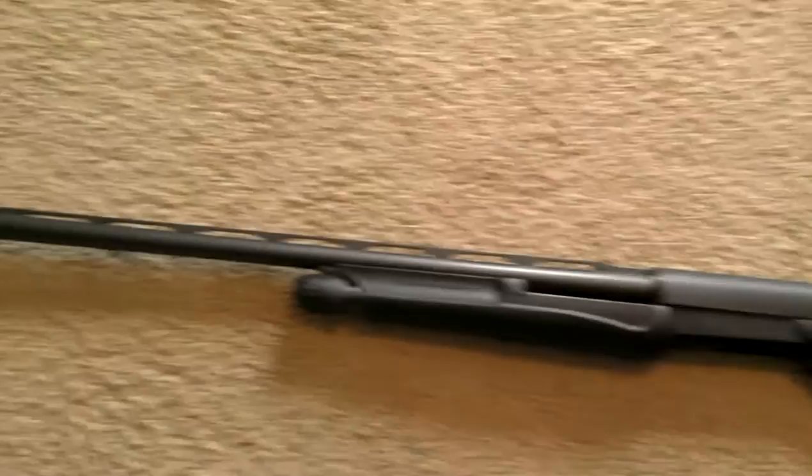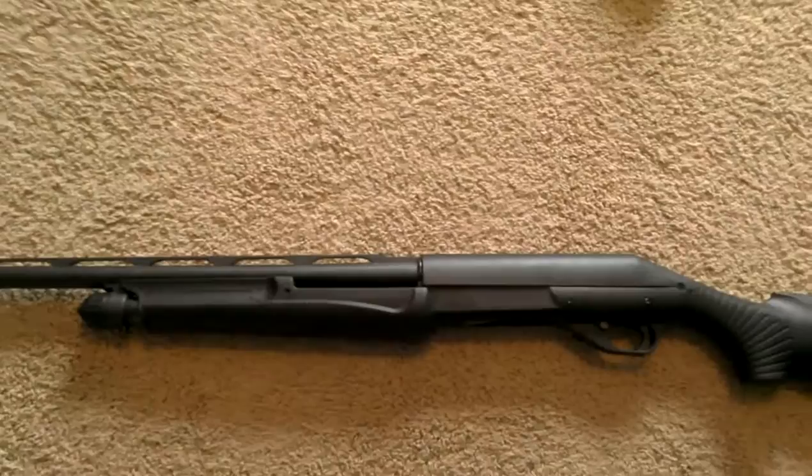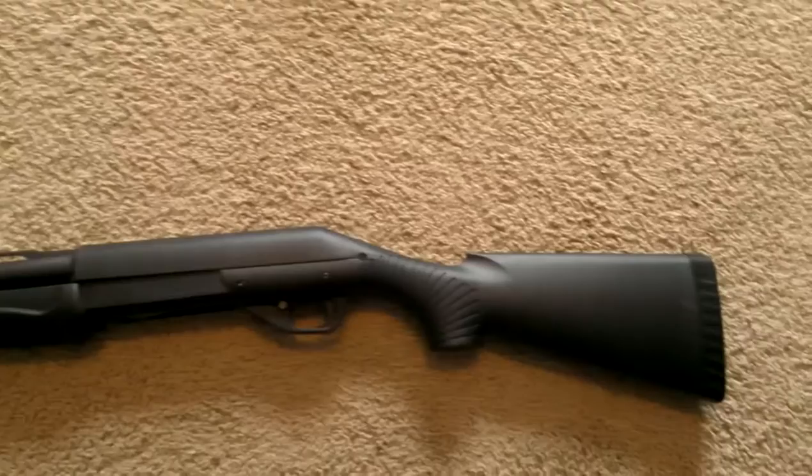Back to the safe — this is a Benelli Nova 12-gauge, pretty standard. This is my oldest gun; it's the one my dad first bought me when I completed hunter safety. This is normally the field gun I take bird hunting, whether it's dove, quail, or even turkey. It's a solid gun — very solid — and very cheap. I think these run about $300 USD. It's a pump action.